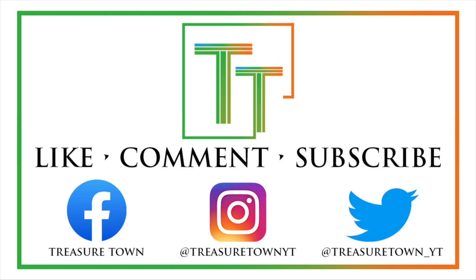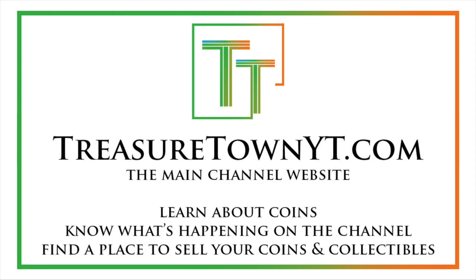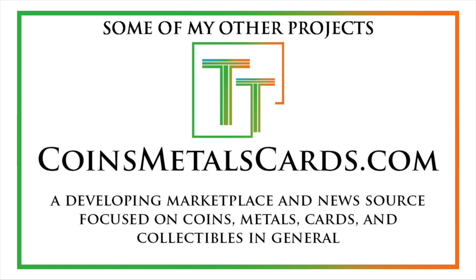Have a great day and thanks for watching the video. I'd encourage you to like the video, comment, and make sure to subscribe to my channel. I also have Facebook, Instagram, Twitter, and some other social media platforms. You can also go to my main channel website, treasuretownyt.com, to learn more about the channel and stay in contact. I'll eventually host all of these videos on coinsmetalscards.com, which will be a hub for news, marketplace, and coin information.